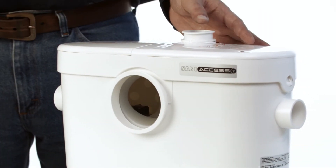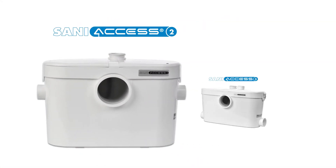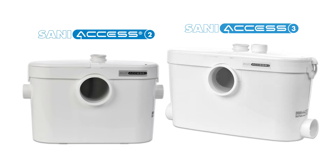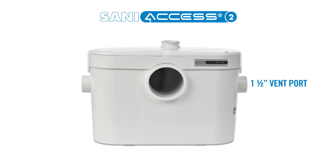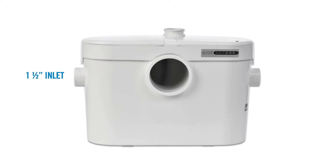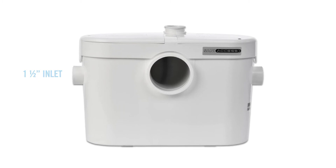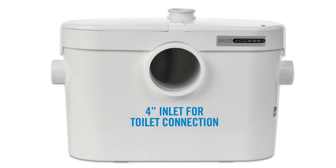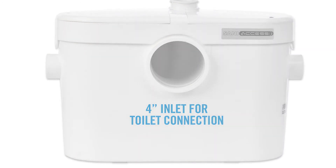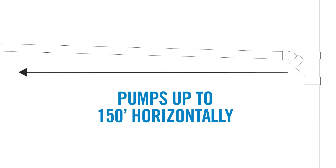The last product of the macerator family is the SaniAccess 2. Similar to the SaniAccess 3, it is equipped with a 1.5-inch vent port and a 3/4-inch discharge pipe located on the side of the unit. Since it is built for half bathrooms or powder rooms, it only has one 1.5-inch inlet on the side of the pump to handle wastewater discharge from a sink. It also comes with a 4-inch inlet for connection to a rear discharge toilet using the rubber coupling provided, and can pump up to 15 feet vertically and up to 150 feet horizontally.